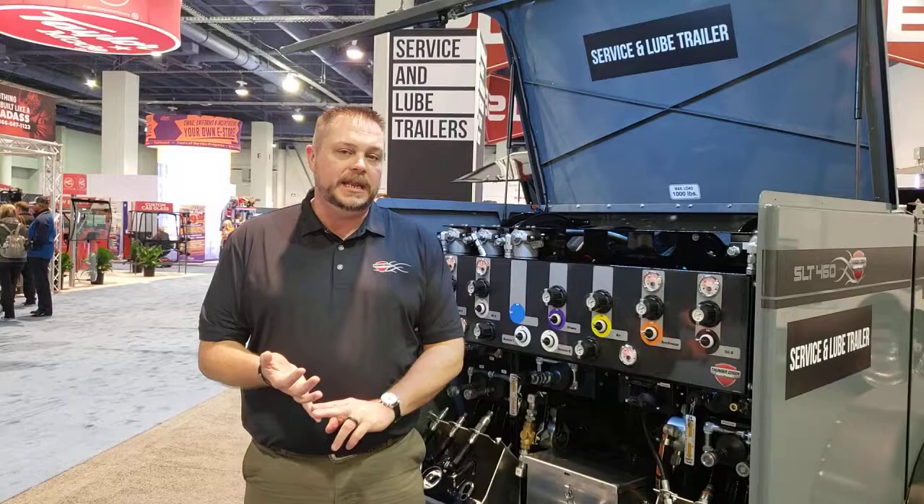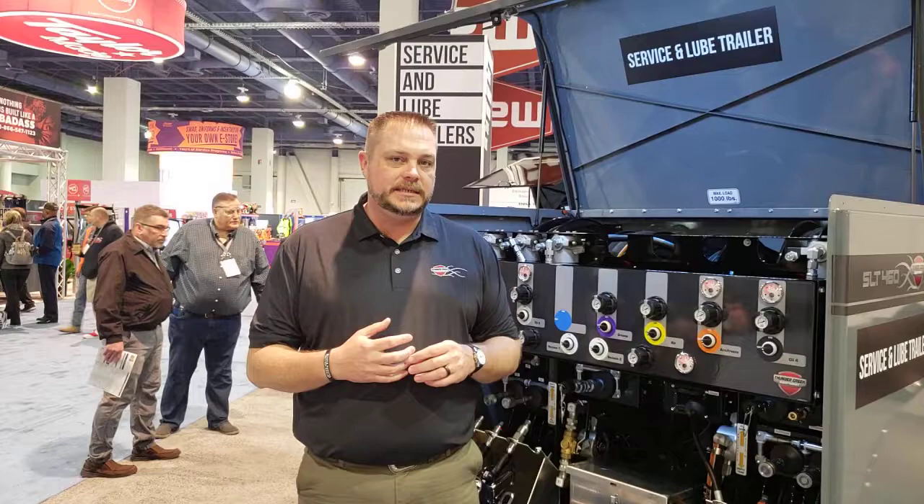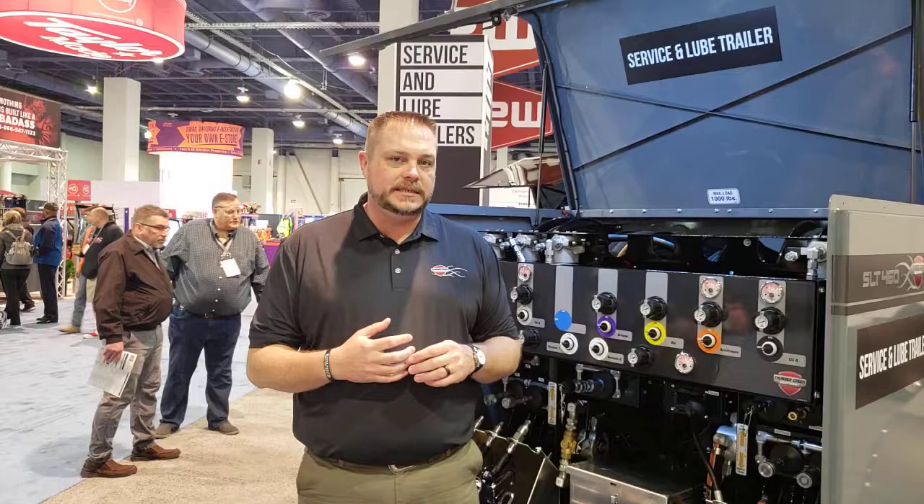We moved all the fluid out to the back. We can now accommodate up to 10 fluid products on this trailer — 460 or 690 gallons of capacity — and we can stay at 10,000 pound GVWR in a lot of configurations.